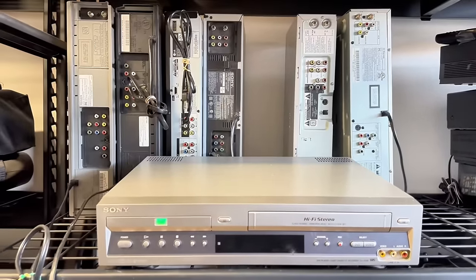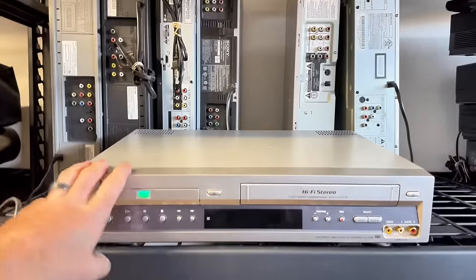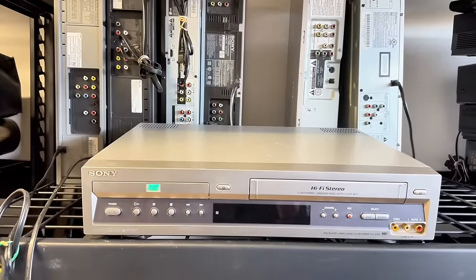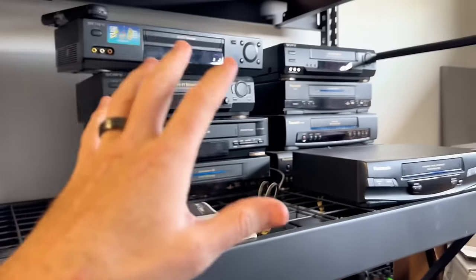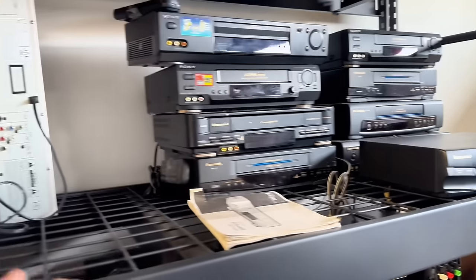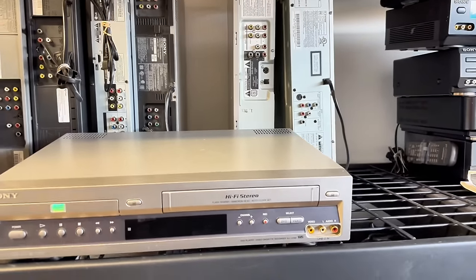The first item are DVD VCR combo players. I currently only have seven of them because they sell extremely quickly. I wish I had hundreds of them — if anyone has any leads, let me know. I'll also throw in VCR VHS players; these have extremely fast sell-through rates and sell for really good money.